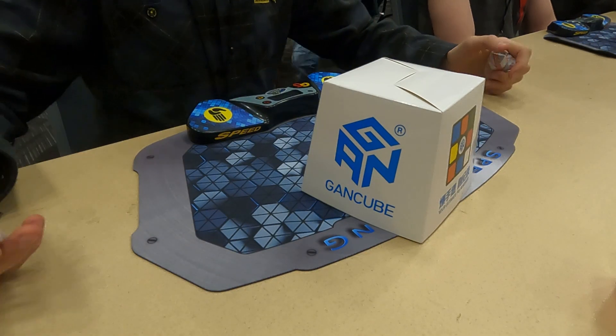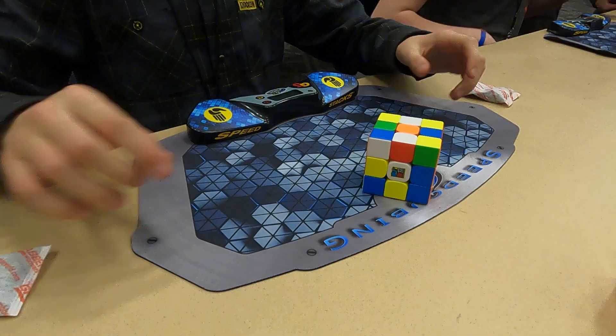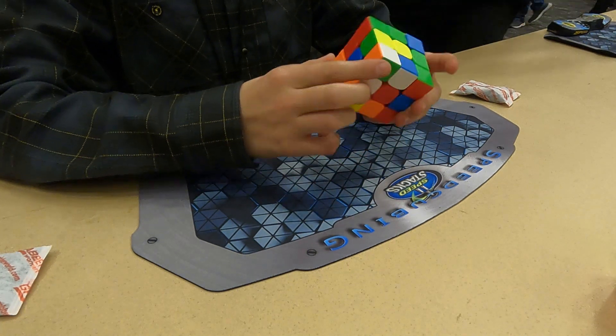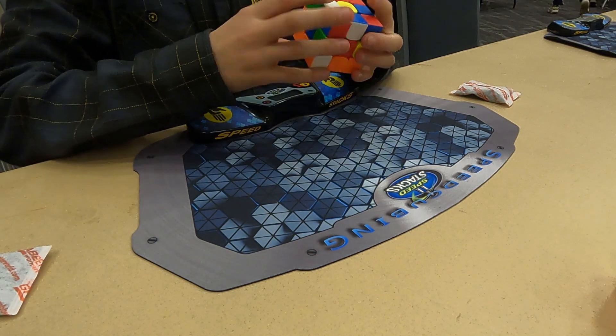The first solve was not that good. Out of the box the cube is very loose, but I tightened it a little - just not quite enough. If I were you guys, I would tighten it a little if you don't like really loose cubes.